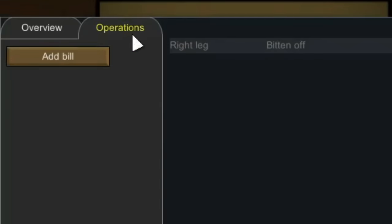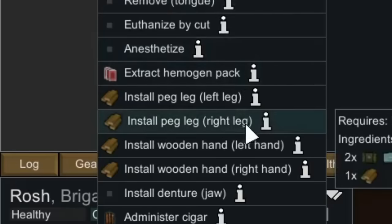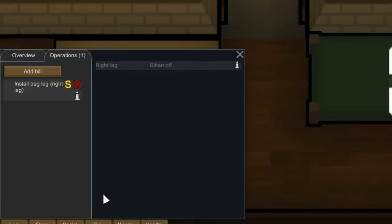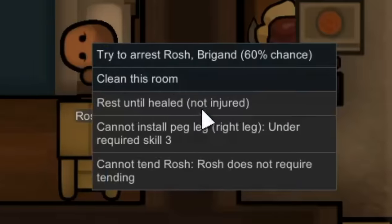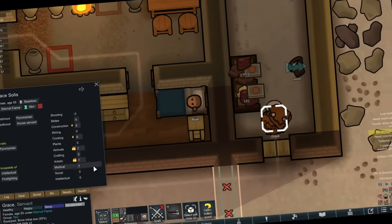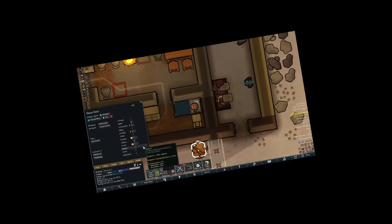Rosh is of course missing his leg, and we have another person now — we could install a peg leg! That's at least what I thought, but unfortunately it appears this is not possible because Grace does not have near high enough medical skill to do so. Sometimes you win, sometimes you don't win at all.